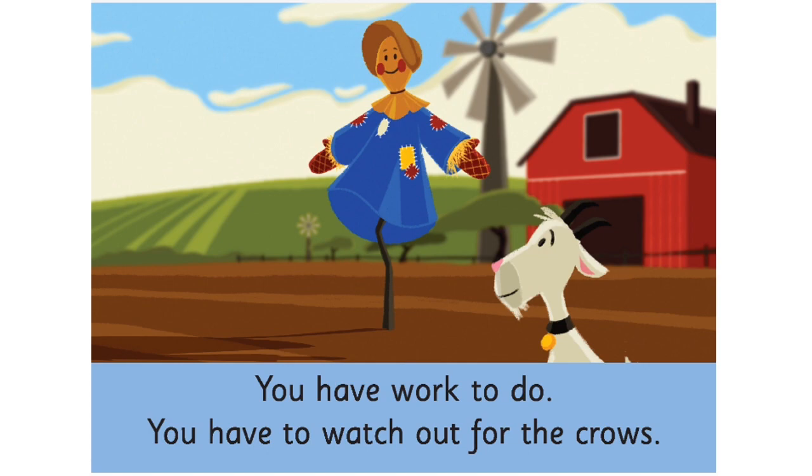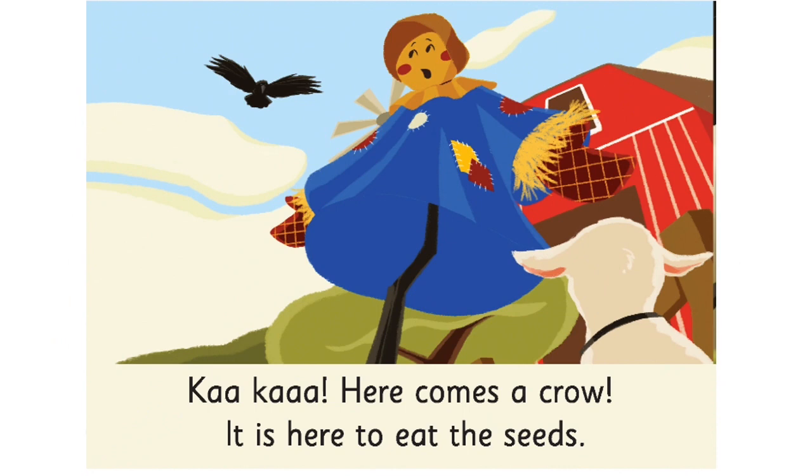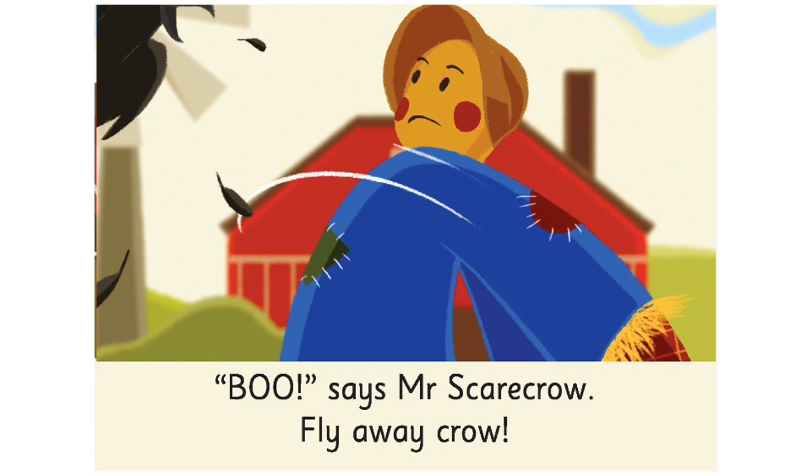Children, turn the page. Here comes a crow. It is here to eat the seeds. Boo, says Mr. Scarecrow. Fly away crow.